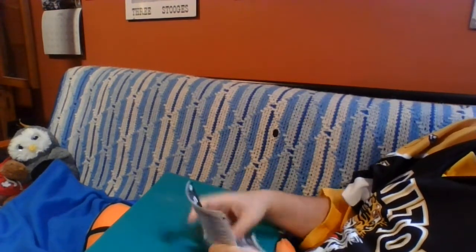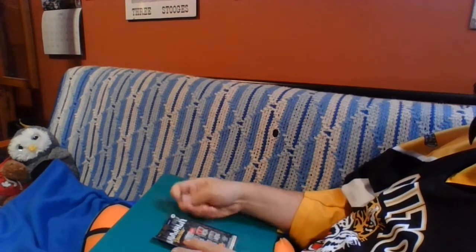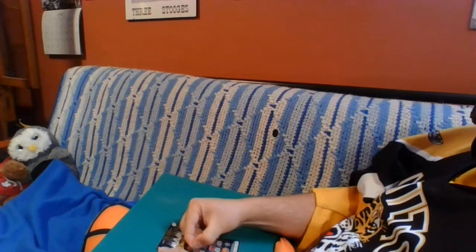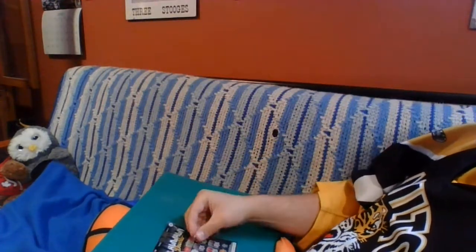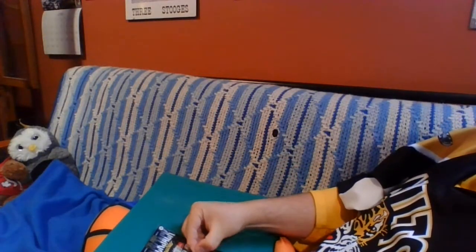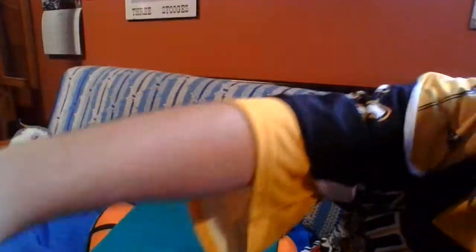Let's start on the first ticket. The dealer's hand we need to beat — well, this is already off to a tremendous start. We've got to beat 20; there's two jacks up there. We'd need an ace and a 10 or an ace and a face card. First hand is a deuce — that's 19, a dud. Hand 2, a 10 and a 7 — not going anywhere. A 6 and a 9 — once you see the 6 you already know you're losing. A 5 and a king — nope. A queen and a 9 — close, but those double jacks are still laughing at us. And a jack and an 8 — nope. First ticket, unfortunately, not going anywhere.